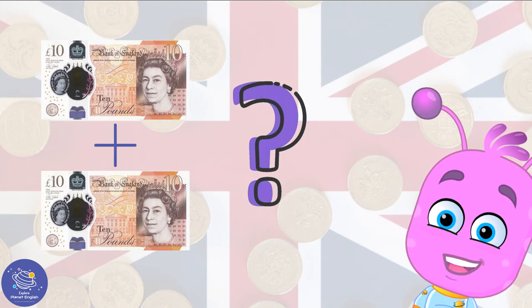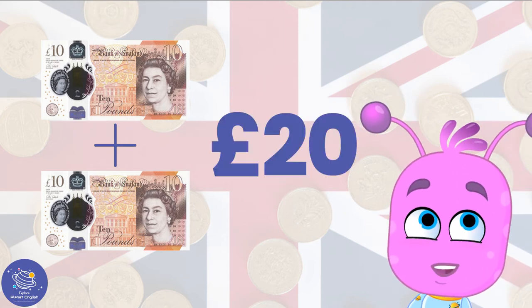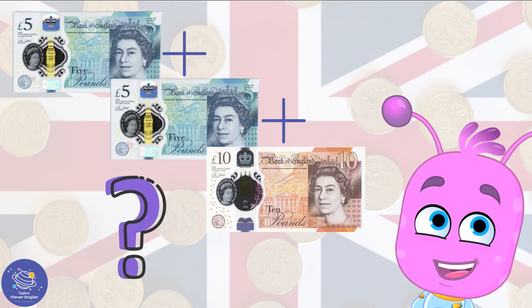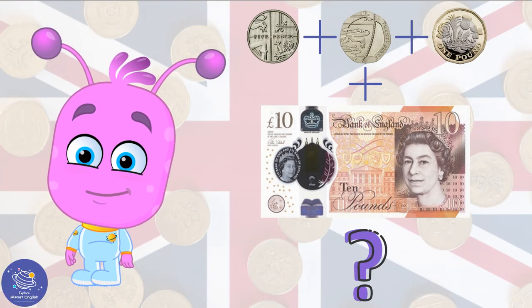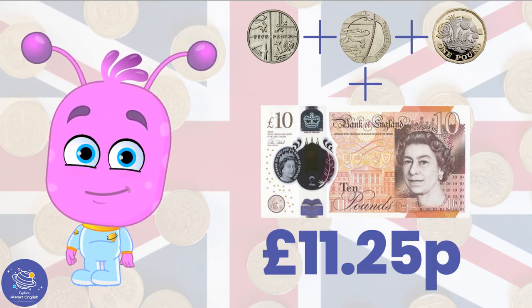How much money are these notes worth? 20 pounds. How much is this? Yes, it's also 20 pounds. How much money is this altogether? Yes, that's right, 11 pounds 25p.